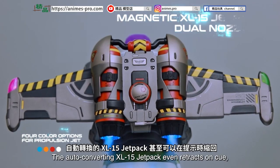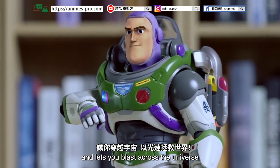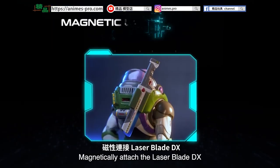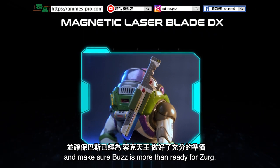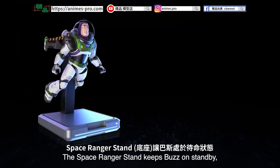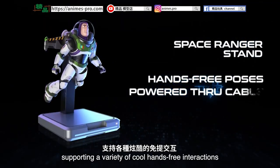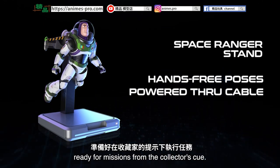The auto-converting XL-15 jetpack even retracts on cue and lets you blast across the universe at galactic speeds to save the day. Magnetically attach the Laser Blade DX and make sure Buzz is more than ready for Zerg. Zerg approaching! Well, it's about to get real. The Space Ranger stand keeps Buzz on standby, supporting a variety of cool hands-free interactions ready for missions from the collector's queue.